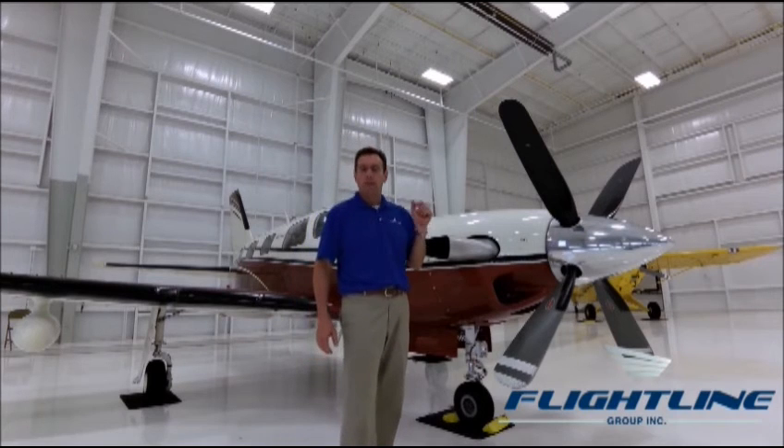Or visit our site at www.flightlinegroup.com.